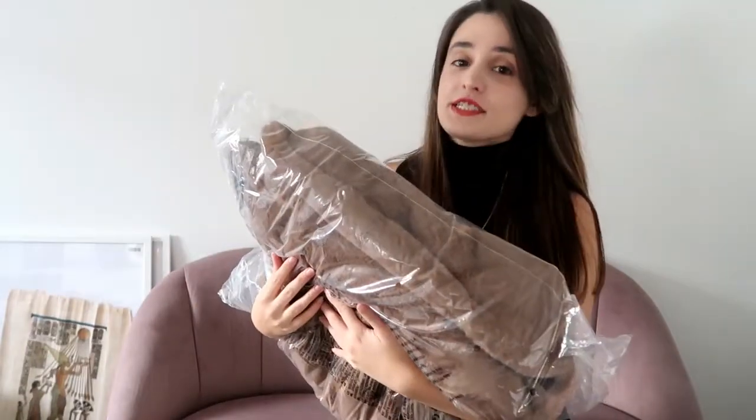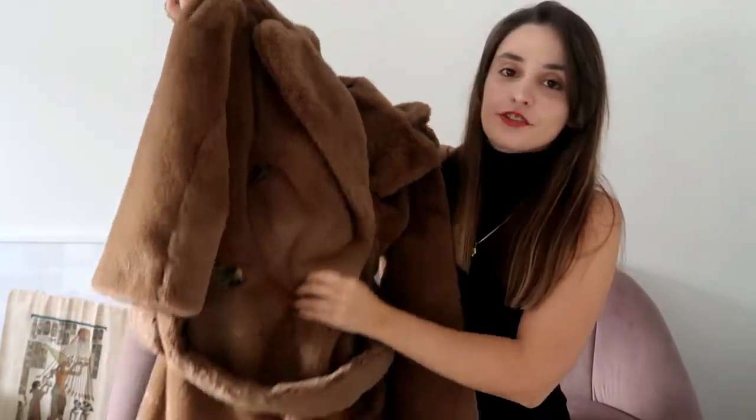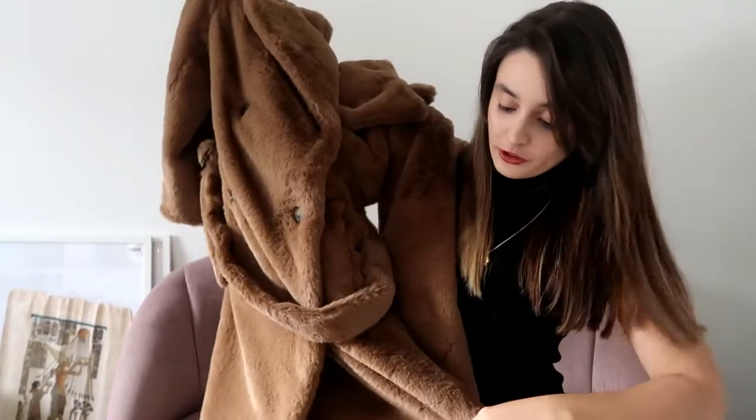And I've saved the best for last — I got a faux fur coat which feels absolutely amazing. I hope it looks as good as it feels. Now I'm going to show you how I've styled all the pieces, so stay tuned.